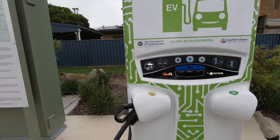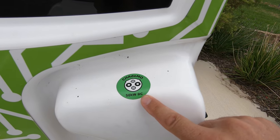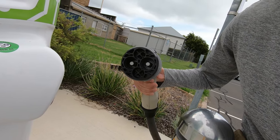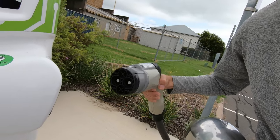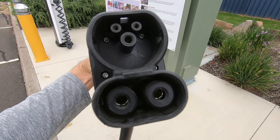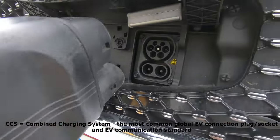Back to the Tritium charger — this one has two connections. This is the CCS 50 kilowatt DC connection we were just talking about. The other one is a CHAdeMO, also 50 kilowatts DC, but a different connector type — it's the Japanese-style connection being phased out around the world. That's currently the one used by the Nissan Leaf and some older Mitsubishi iMiEVs. Today we're using the CCS connector, with DC below and AC up top.